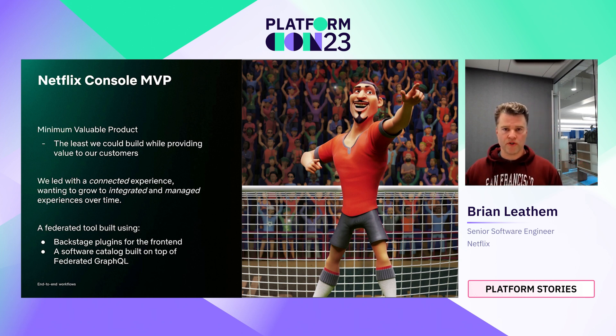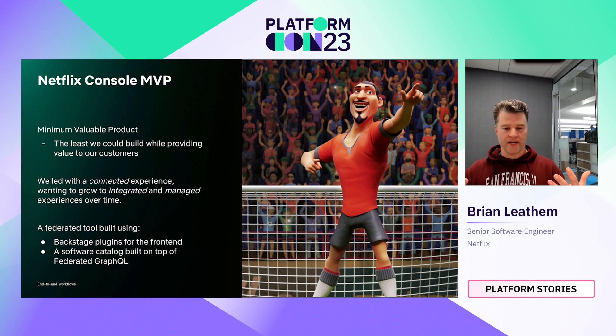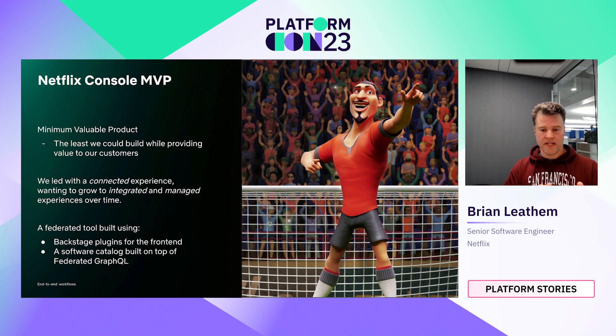In order to get a usable portal in front of our users in a timely manner, we targeted an MVP — a minimum valuable product. What's the smallest thing we could build that would actually provide value to our customers? We wanted to start with a connected experience, bringing a number of tools together through a common front door, providing context to our users, allowing initial exploration and discovery of the state of their system, and then transitioning into existing tools with deep links to pick up context.